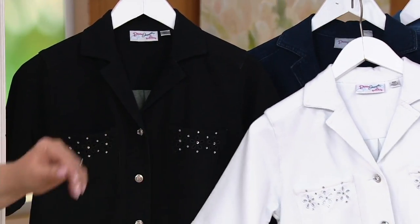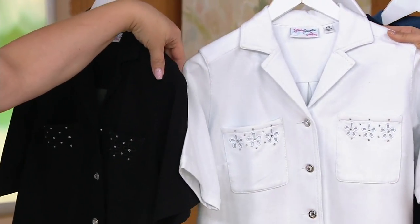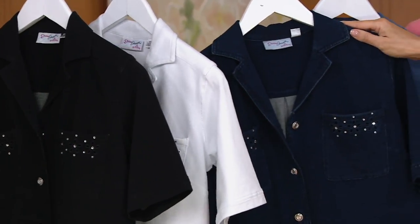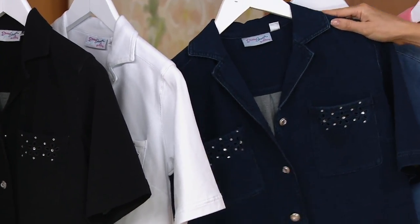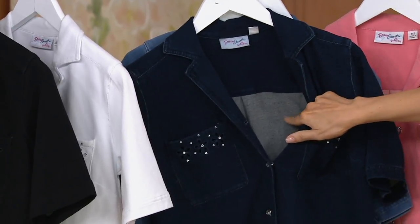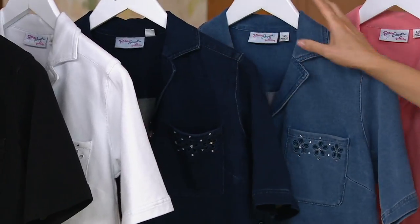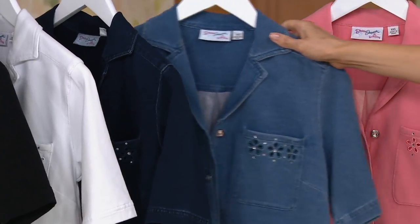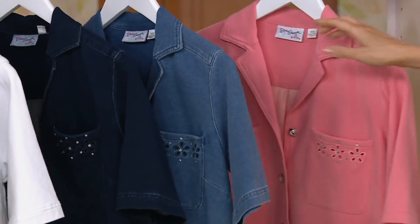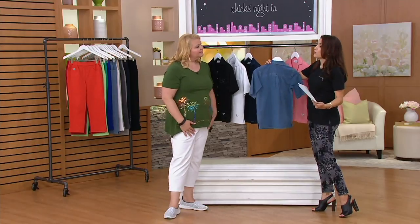So we have them in black, extra extra small through 1X. Here it is in white, extra extra small through 1X, and then 2X. We also have it in dark indigo — all sizes, extra extra small through 3X. I love it in dark indigo — you can really see where that French terry does not feel like jeans at all, because it's not. Bleached denim, extra extra small through 1X. That's very pretty. And then soft coral — more limited, extra extra small only. For anyone just joining us who doesn't know the story of Dream Jeans...